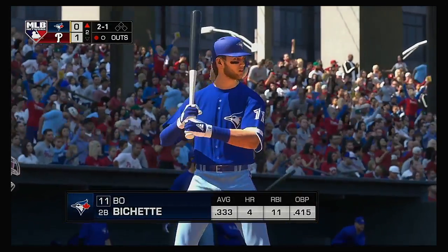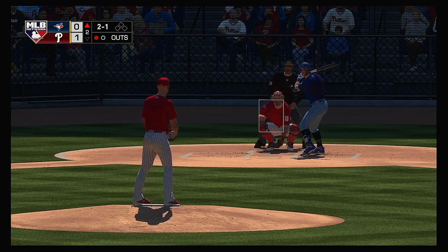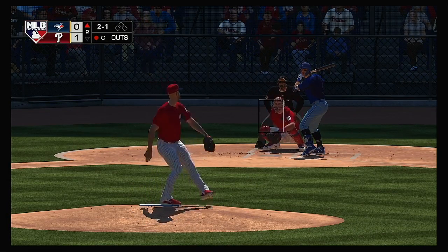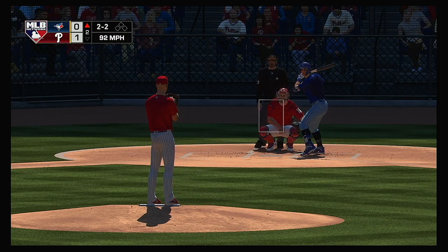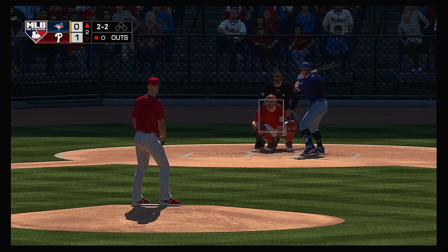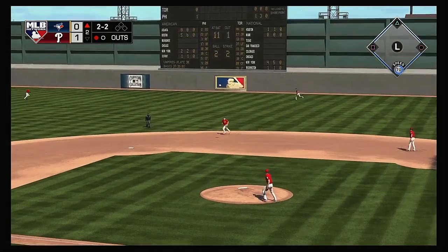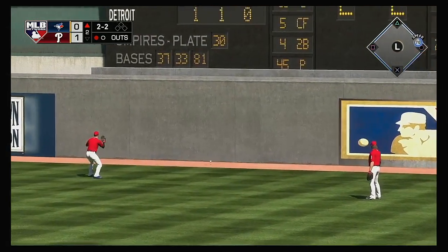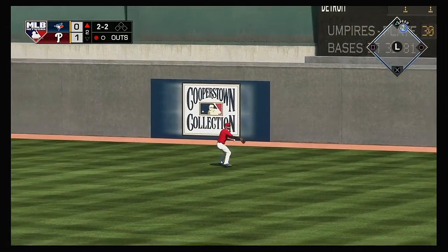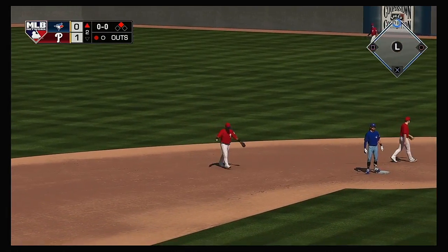Digging in now, Bo Bichette. The Phillies have an early 1-0 lead here in inning number two. He's swung on and driven out to right center field — a ball that's well hit and that is off the wall. He'll pull into second with one away.